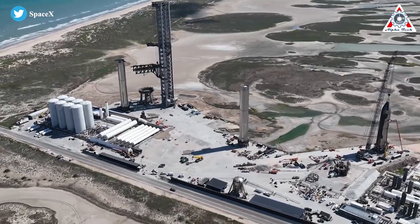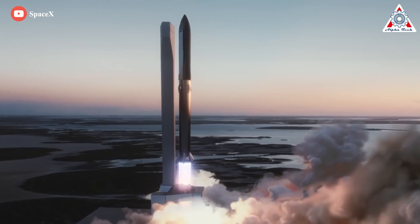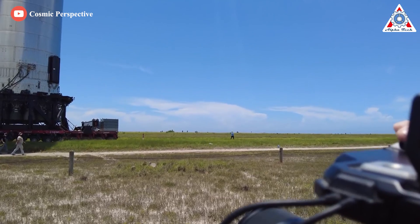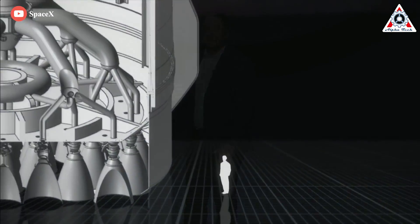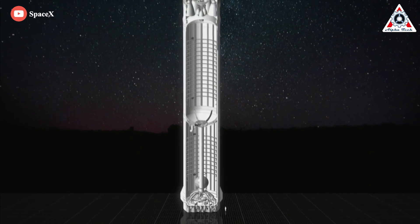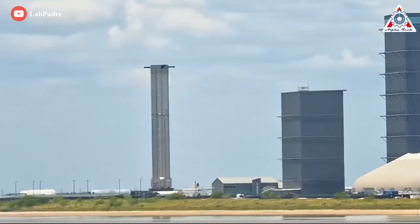This is why SpaceX is going all out with the Super Heavy design. With a gross mass liftoff of over 3 million kilos, it'll be the most powerful launch vehicle ever. Standing up, you'd have to take a step back to view the top of the booster, which is the height of a 23-story building. It's 9 meters in diameter and composed of steel, just like the 50-meter-tall spacecraft that rests atop it. But like everything else, the best is always hidden inside.